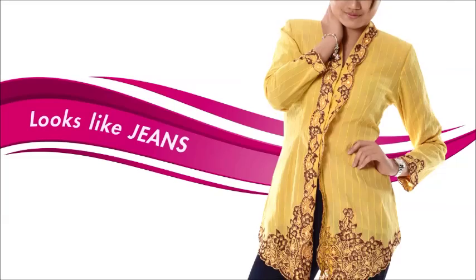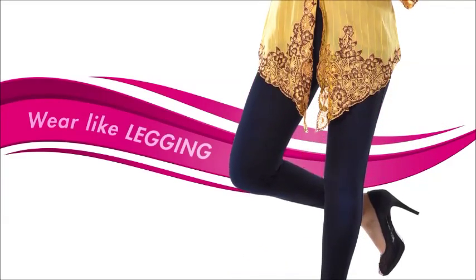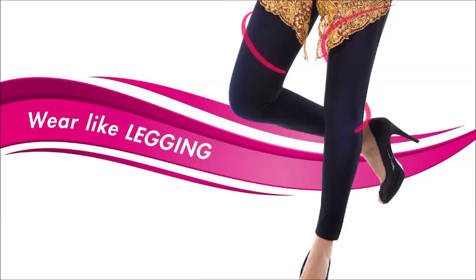They look like real jeans, but they're actually super soft, stretchy pants that feel like leggings. But unlike regular leggings and jeggings that reveal flab and flaws, Amazing Jeans slims your appearance down for a smooth silhouette.